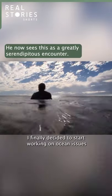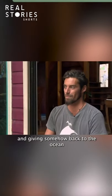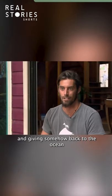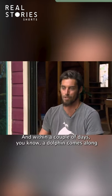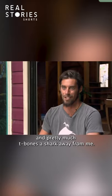How's the timing — I finally decided to start working on ocean issues and giving back to the ocean that gives me so much, and within a couple days a dolphin comes along and pretty much t-bones the shark away from me.